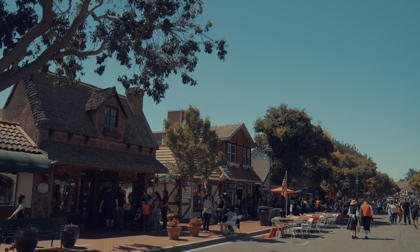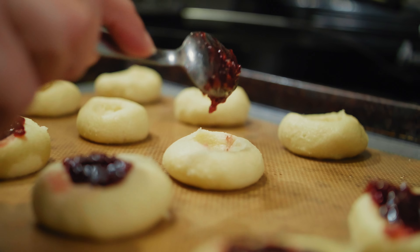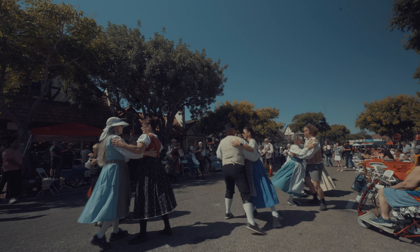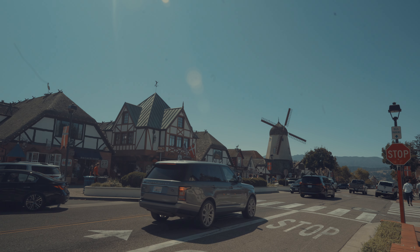This is the Danish capital of America, where you can stroll through Copenhagen Drive tasting the aebleskivers. From hidden bakeries to world-class wineries, from rich museums to joyous festivals, we're about to embark on an unforgettable trip through this Danish wonderland. Come along with us to explore this beautiful European town — Solvang.